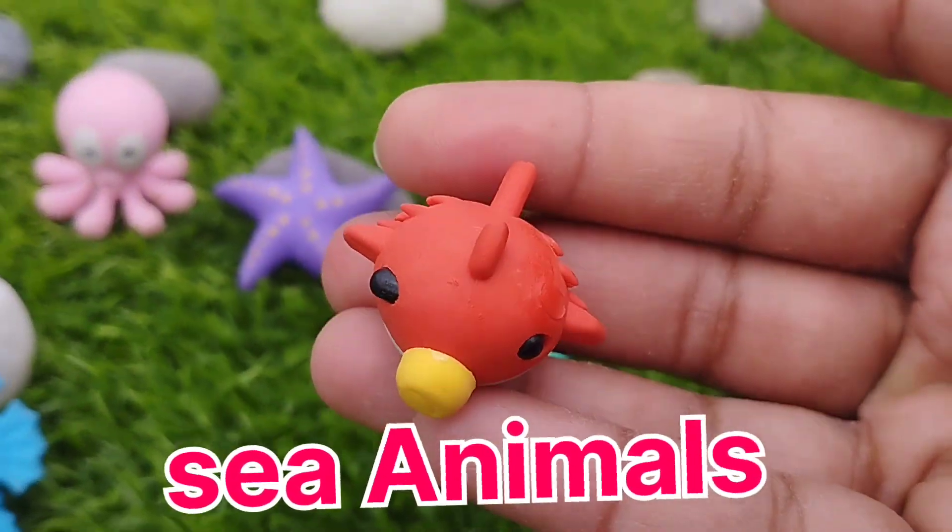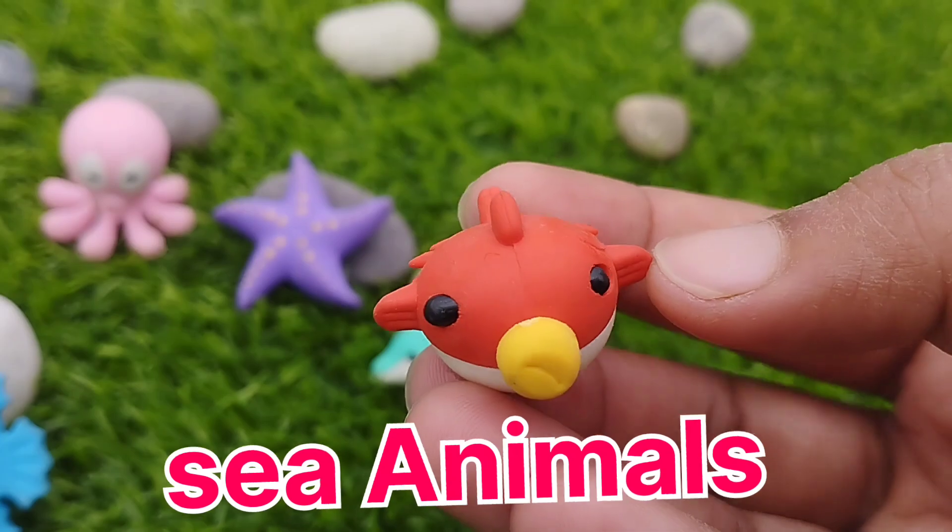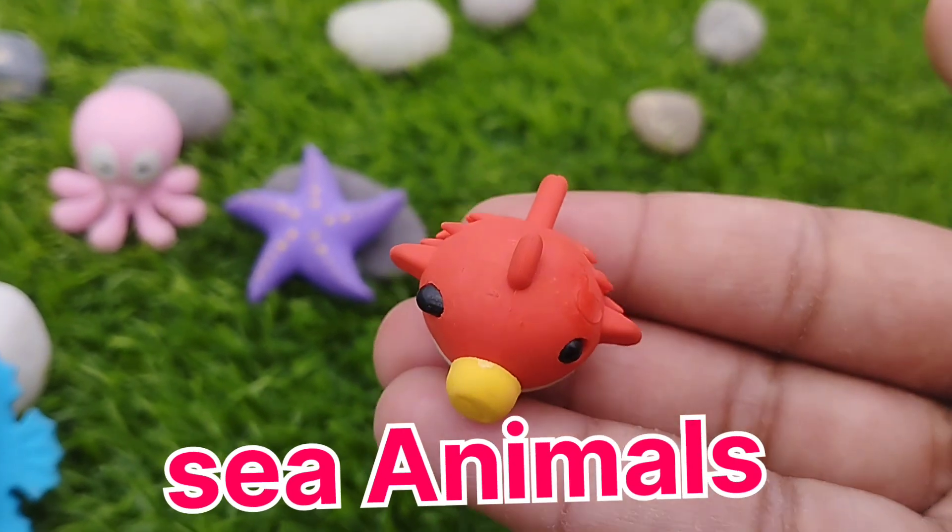The next one is a pufferfish. This is a pufferfish.